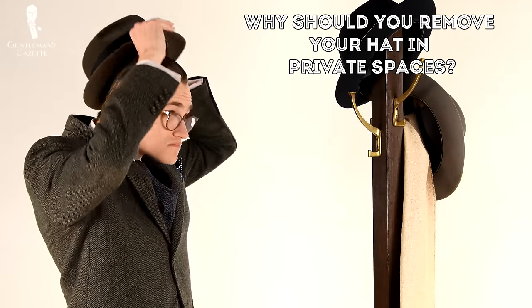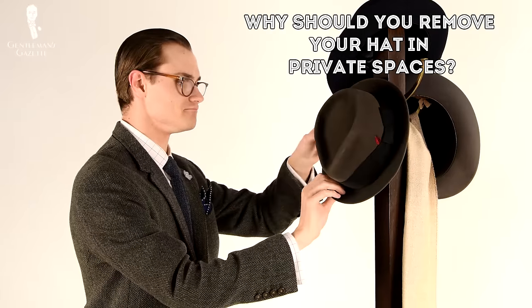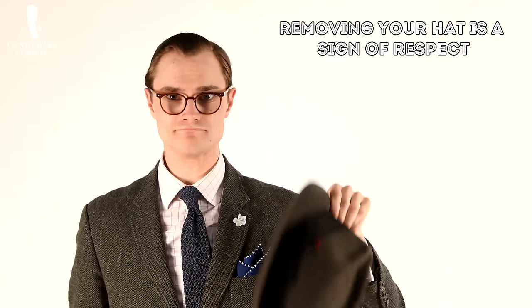And there you have it. Using this public space–private space model, the hatted gentleman can be sure that he's always observing proper etiquette when wearing his hat — or, as the case may be, not wearing it. The question remains, however: why remove the hat in private spaces to begin with? The answer is that the uncovering of the head is a sign of deference that goes back millennia — it's usually done to signal an acknowledgement of intrusion or to show basic gratitude. In other words, the hallmarks of a gentleman.